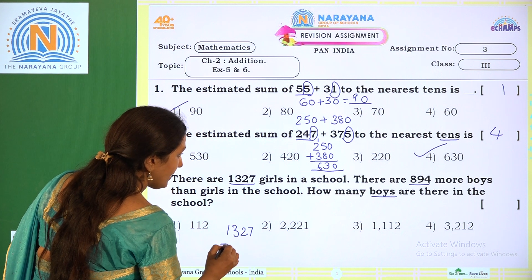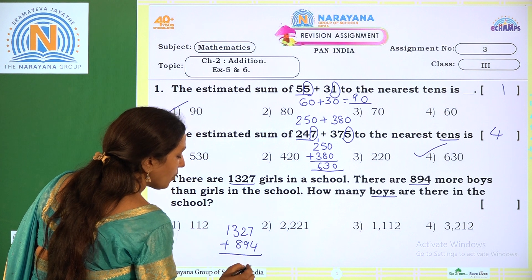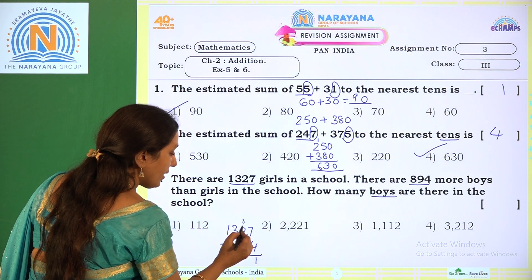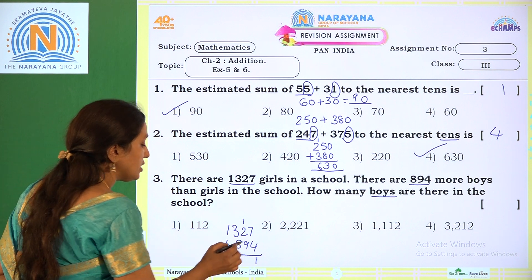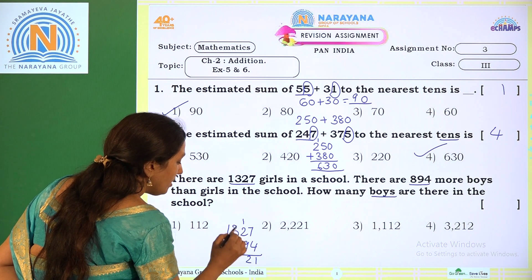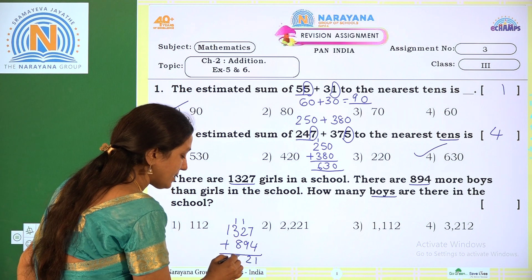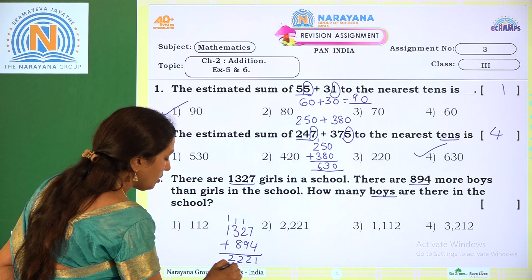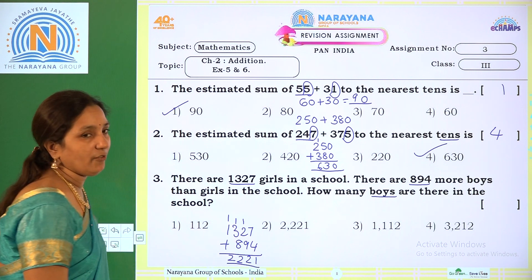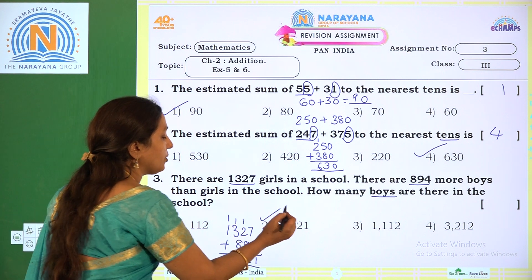So 1327 plus 894: 7 plus 4 is 11, write 1 and regroup 1. 1 plus 2 is 3, 3 plus 9 is 12, write 2 and regroup 1. 1 plus 3 is 4, 4 plus 8 is 12, write 2 and regroup 1. 1 plus 1 is 2. So we get 2221. The correct option is option 2.